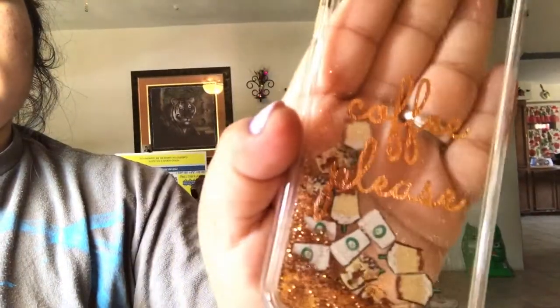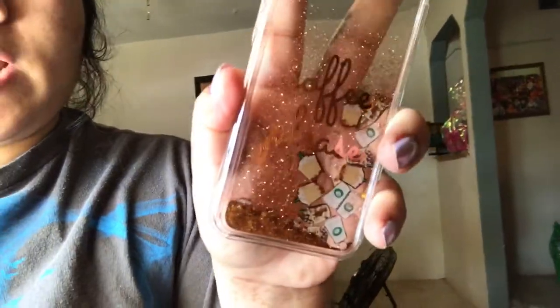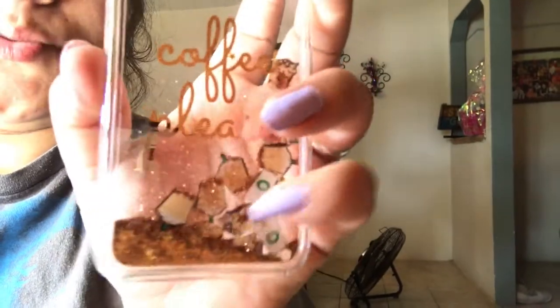It says 'Coffee, Coffee Please' on it. I've never had a case like this, so it's pretty nice and really cute. Right now my current case is one I purchased at Best Buy — I'm gonna put the links down below in the description box. Honestly, I think these are really cute.